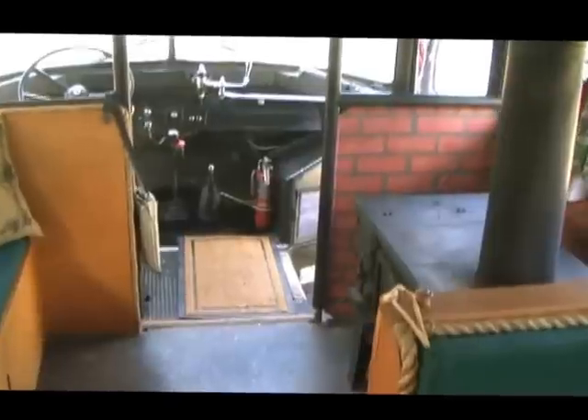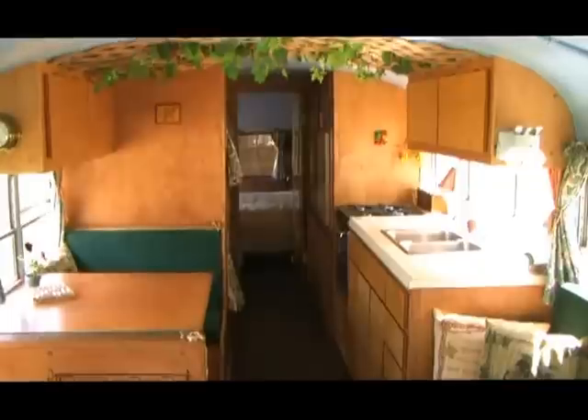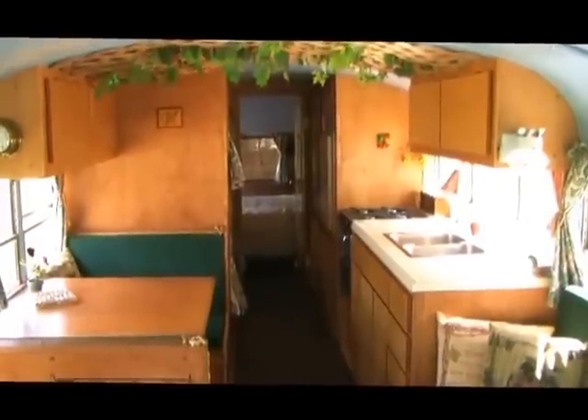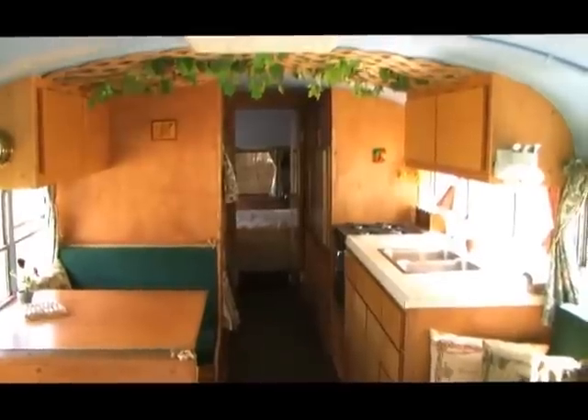So you can see this thing can comfortably sleep eight. Here's a shot of the dinette, end of the couch, the kitchen, and all the way back you can see the full bed at the back of the bus.